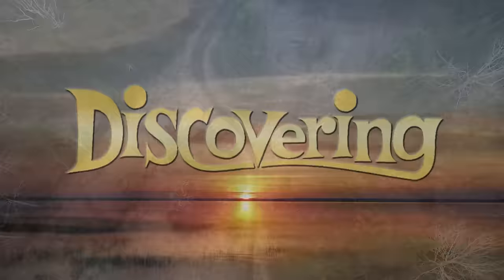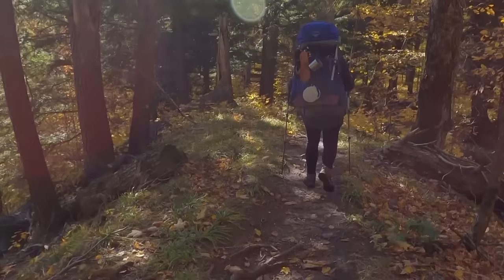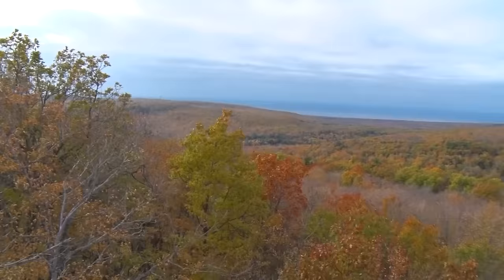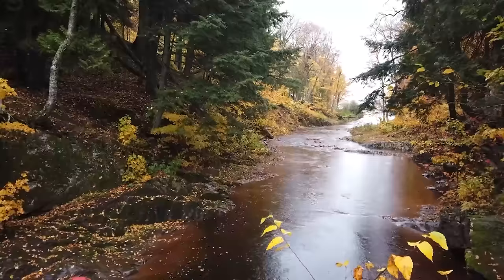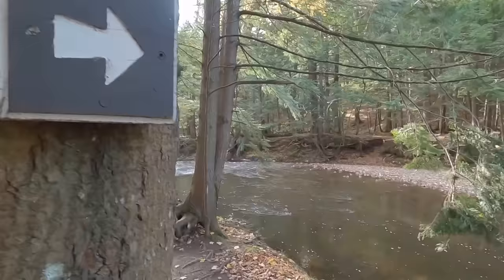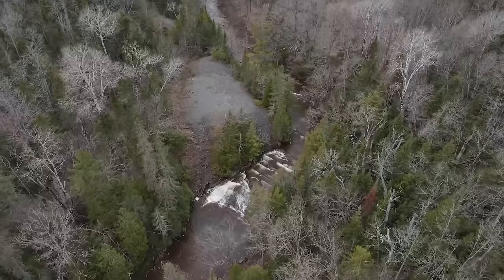Spring is finally here in the UP. That means the roads around the Porcupine Mountains Wilderness State Park should be clear of snow by now and hikers are gearing up to hit the trails. There are 90 miles of hiking trails in the Porkies. Some take you to beautiful overlooks of the wilderness, some to remote lakes and old growth stands, some to the rivers that cut through the 60,000 acres of forests, some to the many waterfalls, and some to the old copper mining sites.